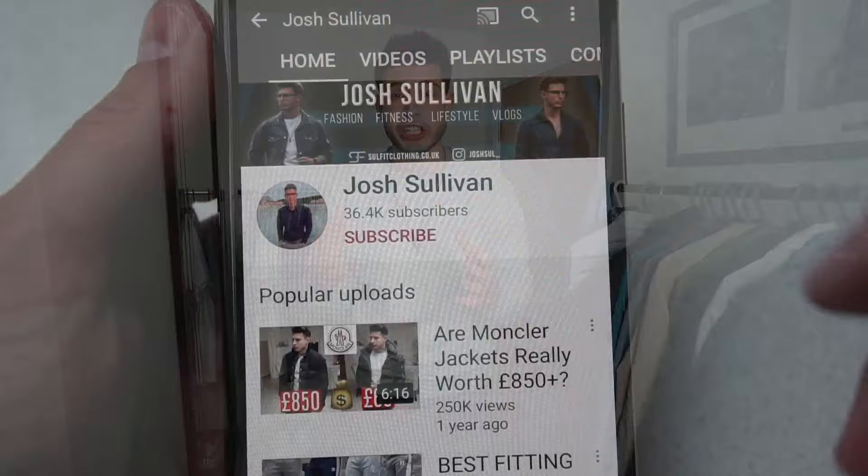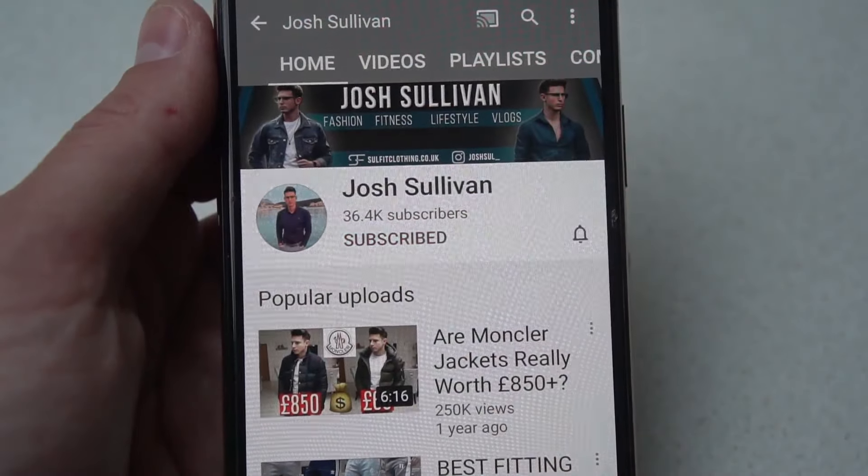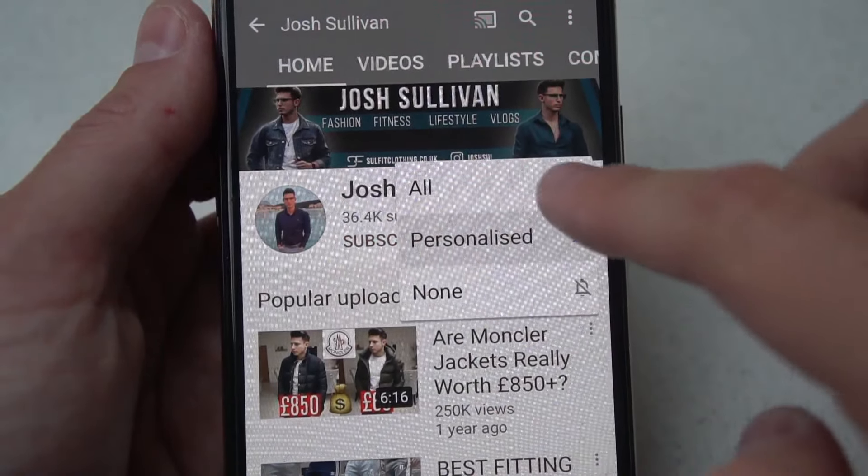Welcome back to another video. Today we've got the best fur hooded parka jackets for winter 2020. There are only a few months left but it's very cold here in the UK so we definitely need one. We've got four to go through so let's get straight into it. If you enjoy the video, drop it a like, subscribe to the channel, and press the bell notification to keep up to date.